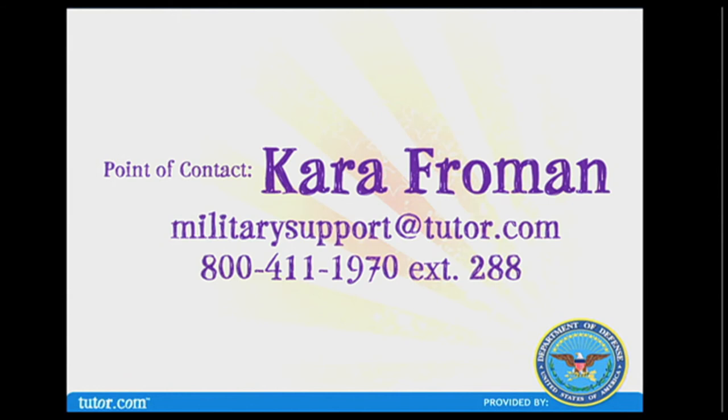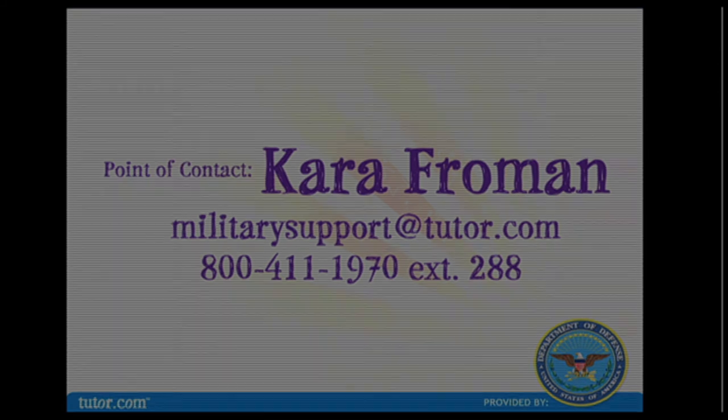As you can see, tutor.com is a very powerful tool for our children to use, especially for students in military families. We also need help spreading the word — that's why we played that last portion of the video. If you are a neighbor, a friend, or a teacher who has military students, please help us spread the word that tutor.com is a free service available for all military families.